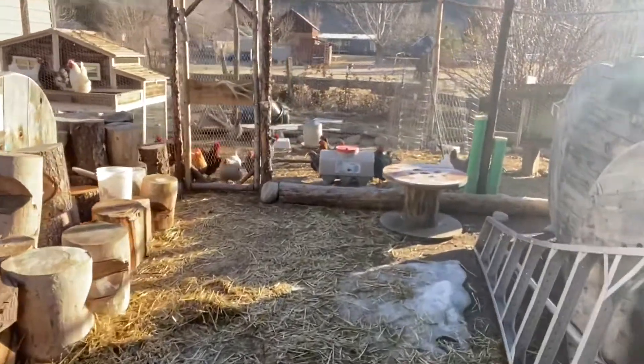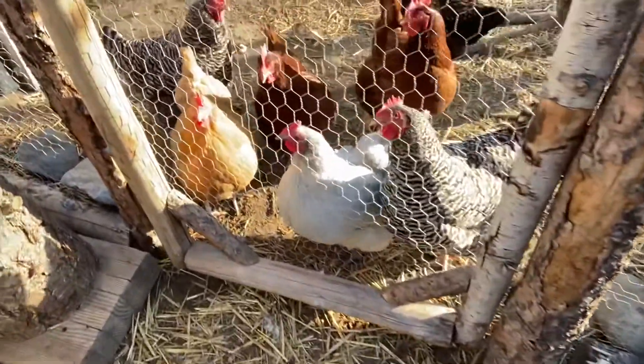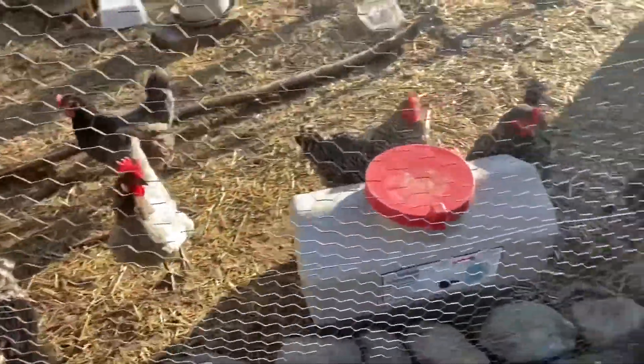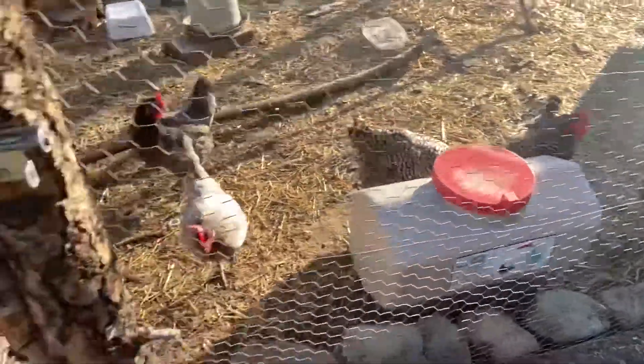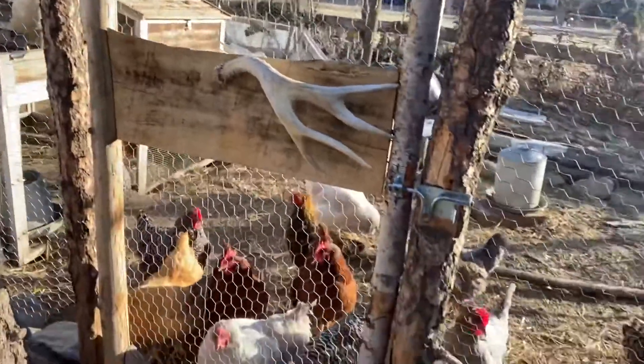Heading over to check out the chickens real quick, make sure everything looks a-okay. I gotta go to work today — working almost an hour away, I wish I could just stay home. Hey girls, hey girls, how's it going? Just a lively crew this morning. We'll come back and check on you in a little bit, girls.